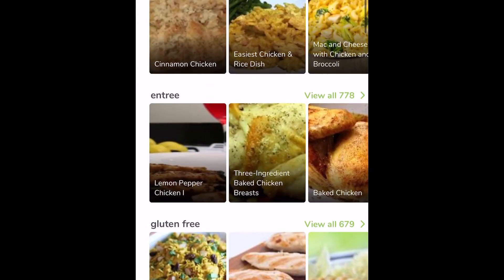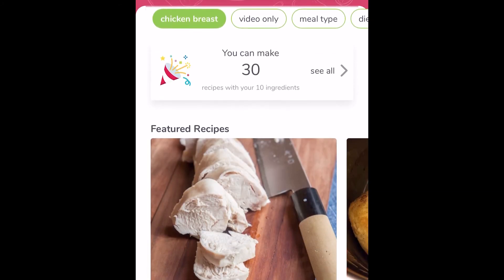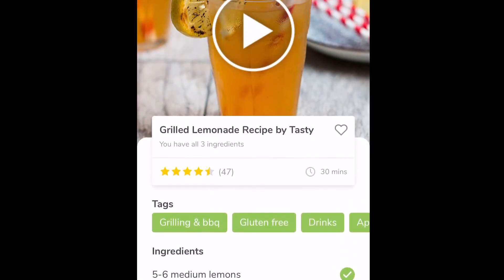Game changer much? You can even subcategorize recipes by a key ingredient you want to use — like if you wanted to use chicken, beef, broccoli, or whatever you want as the highlight of your dish. So play around with that. I believe you will benefit from it.